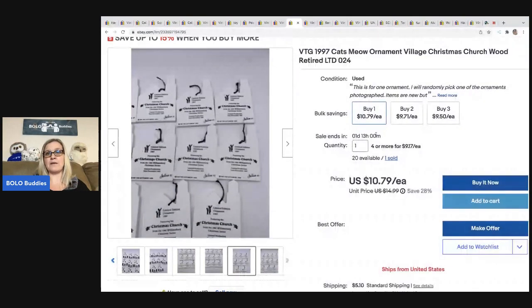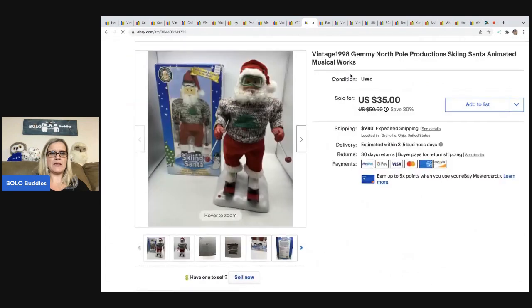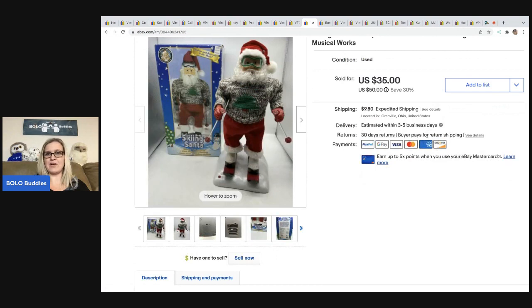The next item I sold is this Vintage Jimmy North Pole Skeen Santa. I got him at an estate sale for $5, took a best offer of $28, and the buyer was all in for $42.40. I've got a video showing how he works.